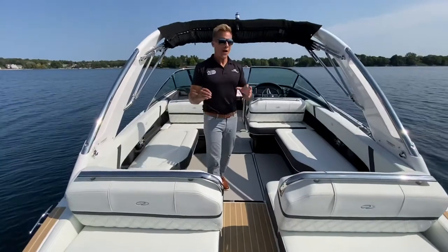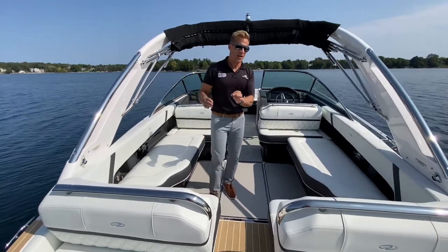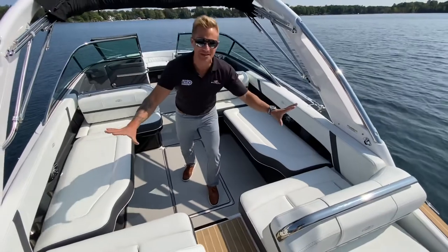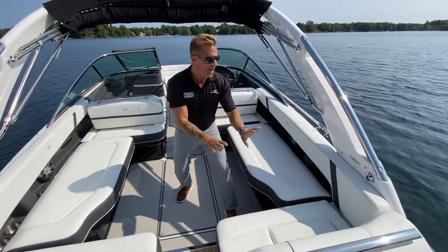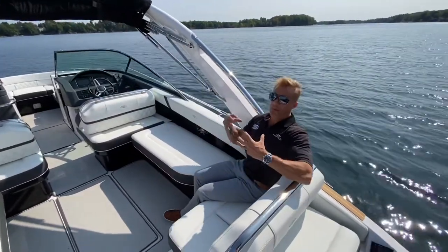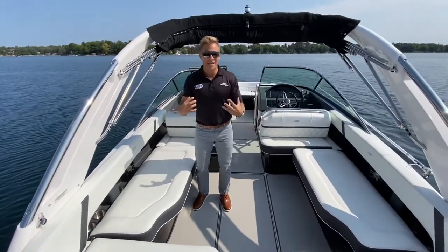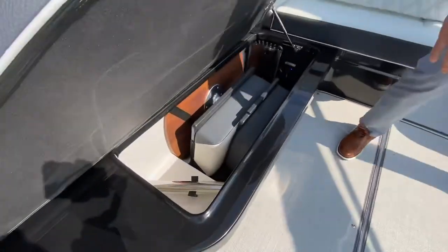Inside the Regal 2800 cockpit, you're going to find some things that are key and different from any other boat in its category, starting with the comfort curve. This cutout here makes all the difference because it allows you to effectively seat two more people in the cockpit comfortably. Because it's cut out like this, it gives you a comfortable reclined seat in the corner, utilizing all that precious square footage inside the cockpit. Regal really keys in on storage on every model they build.